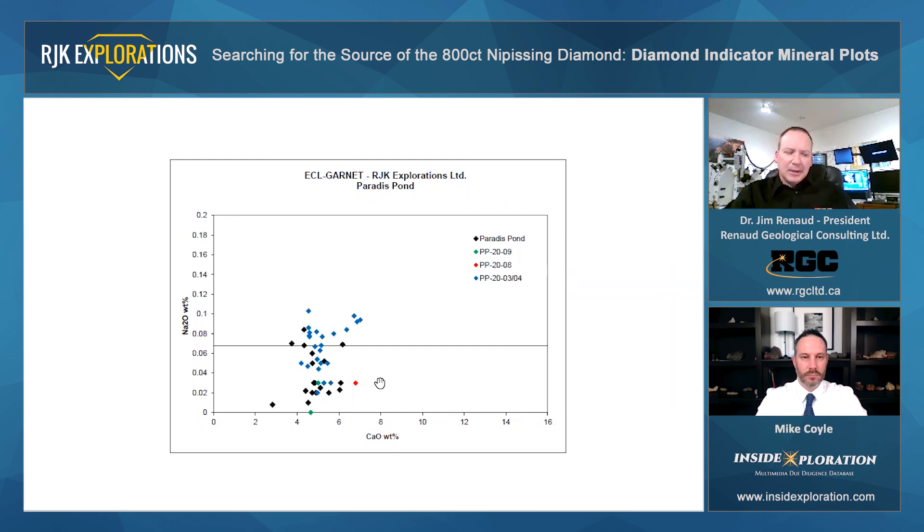This graph here represents a calcium-sodium plot for Paradis Pond. The first thing we notice is this horizontal line which cuts across the graph at 0.07 weight percent sodium. It's believed that anything falling above this horizontal line defines a more prospective eclogitic garnet composition. These eclogitic nodules are possibly diamond prospective, so it's great to see these elevated sodium contents.